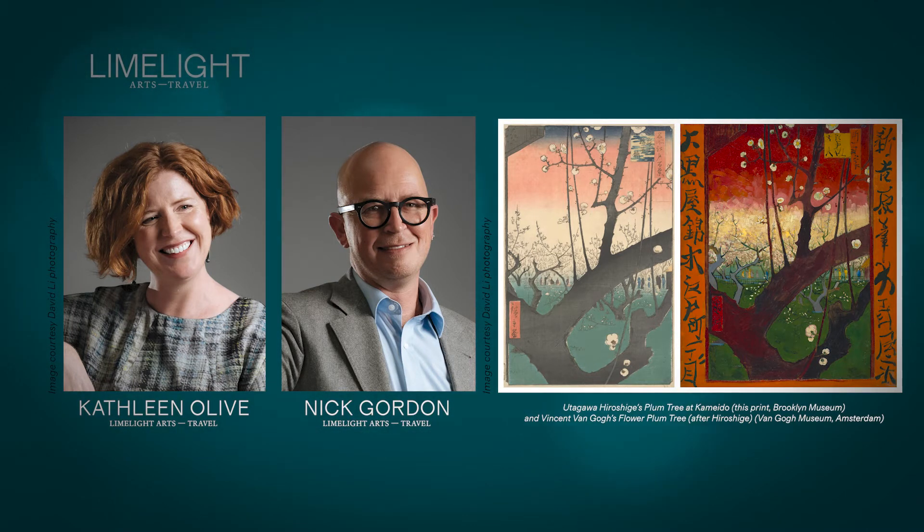Hi, Nick. Hi, Kathleen. So, what works are we going to chat about together today? Well, today we've brought together a pair of works from opposite sides of the globe, which are very closely related. So, we have Vincent van Gogh's copy of a woodblock print of Hiroshige's.